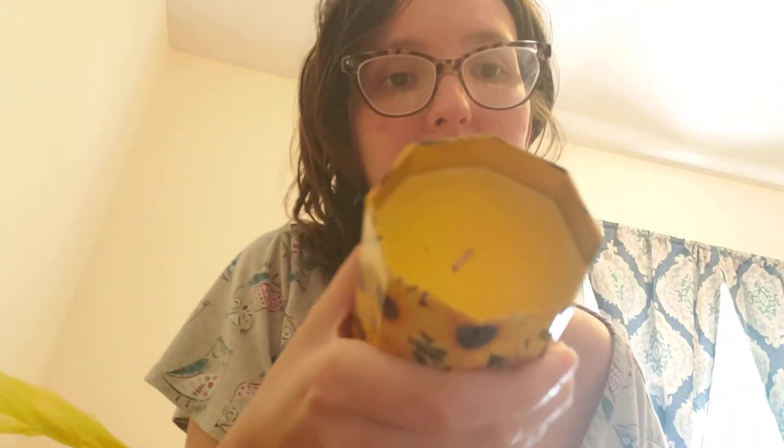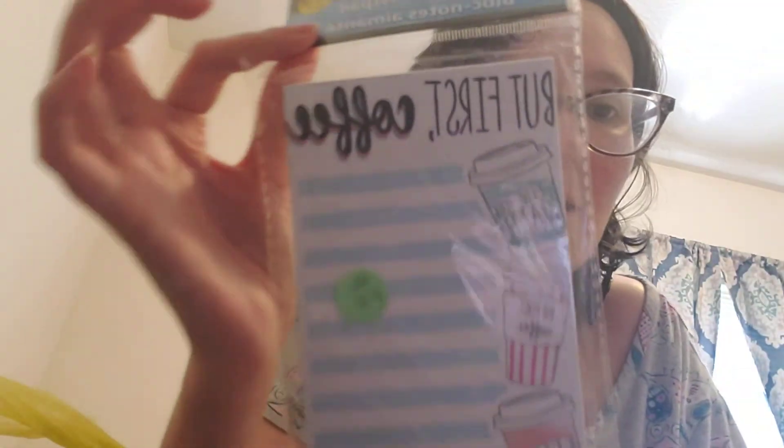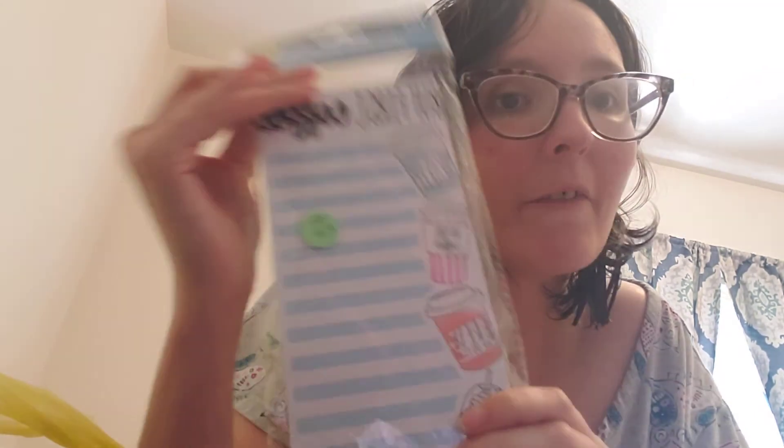Then I found this really cute jar with a kitty on it for 25 cents, and I actually figured out that it's a candle, which is cool. It smells great — kind of like coconut. And then, because why not, I got a list pad that says 'But First Coffee' for 50 cents.